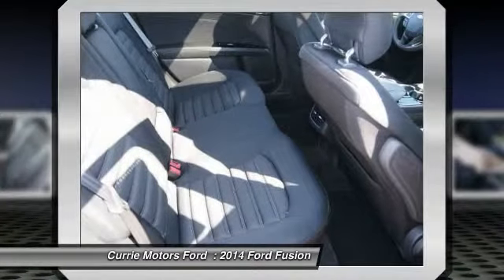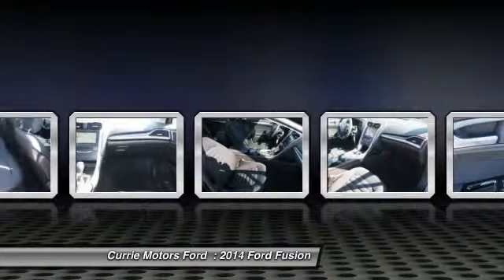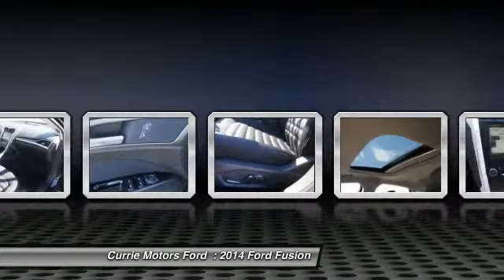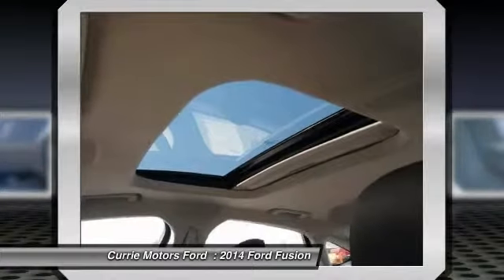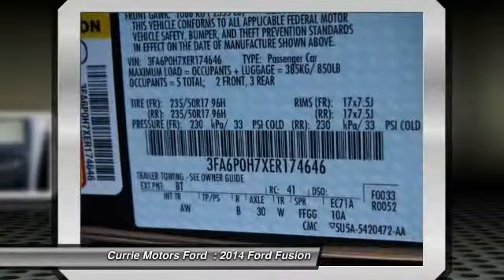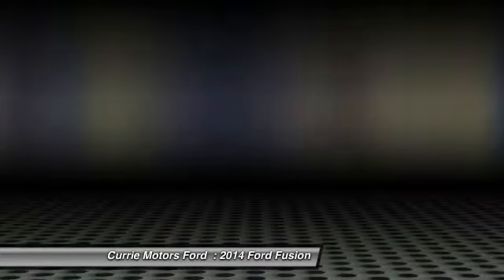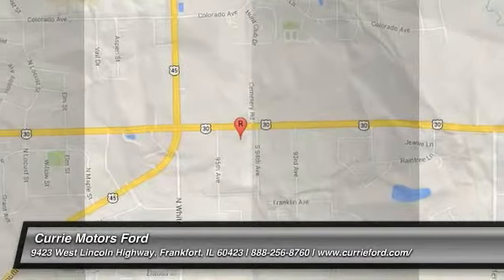This beauty will even make your house keys jealous. Drive it today. The 2014 Ford Fusion.